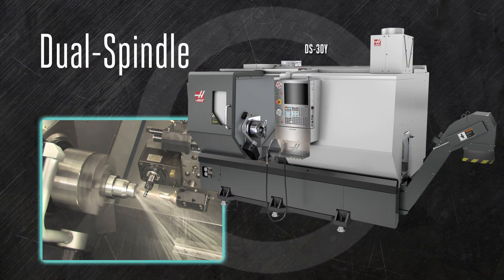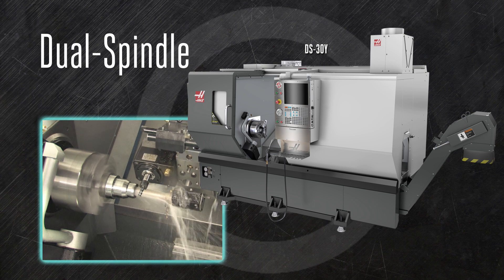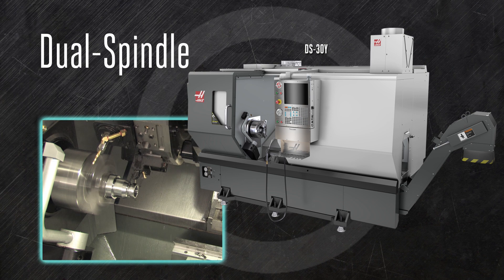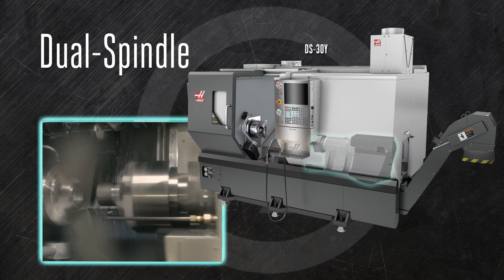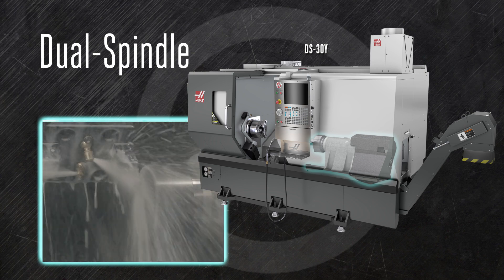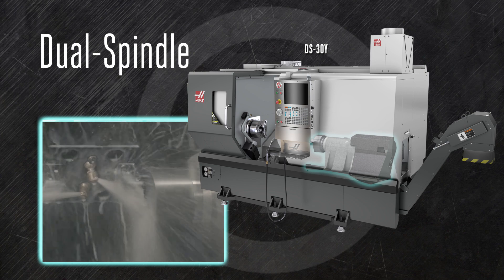The dual spindle DS-30Y is a high-functioning subset of the ST-series. It's a Y-axis lathe, which means you can use live tooling to mill, drill, and tap off the center line, completing more operations without refixturing the part. And the dedicated second spindle transfers parts from the main spindle on the fly, using tools mounted on the backside of the turret to complete even more operations and finish your part.